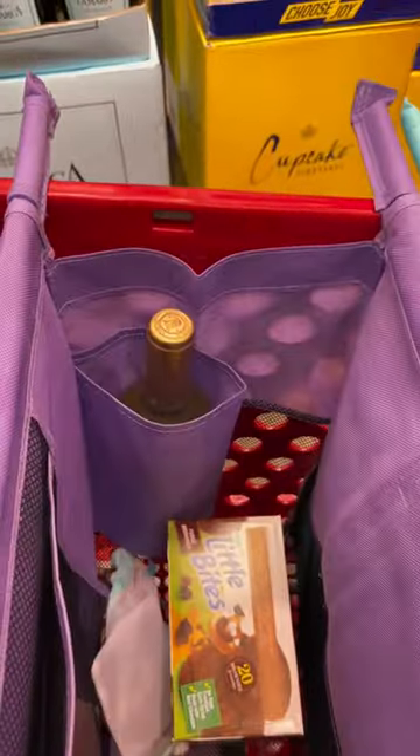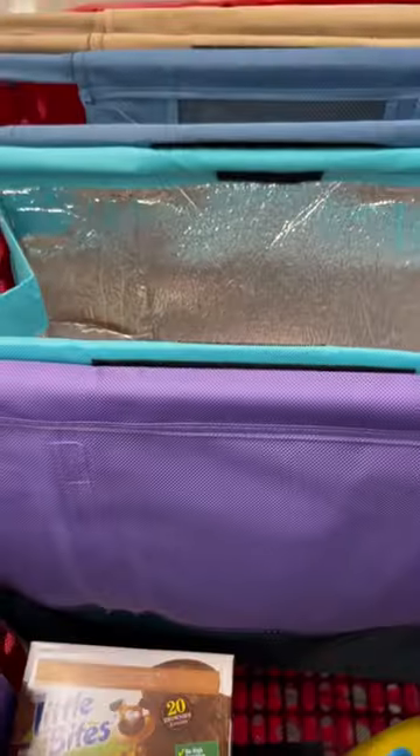They fit in the cart so well. It has pockets for eggs, for wine, and it's got this insulated bag to put all your cold stuff. Each bag holds 50 pounds.